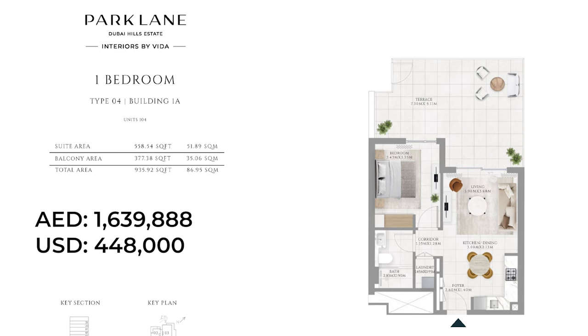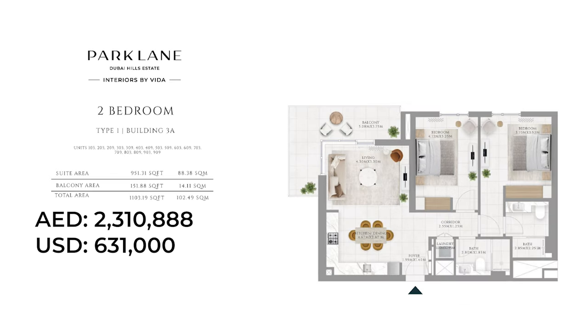Emaar often uses similar floor plans in their projects and Park Lane is no different. I want to show you a lovely one bedroom floor plan with an oversized terrace — perfect to create your own mini garden or entertain family and friends. For 1.64 million dirhams, this is a very good deal and this is an end-user layout. If you're investing for short-term rentals, this is not the layout you should go for. The two-bedroom layout is quite compact but ideal for short-term rentals and has enough space to enjoy life.